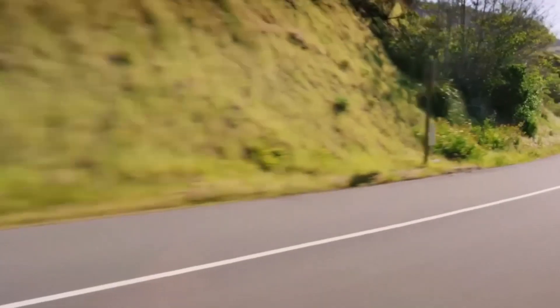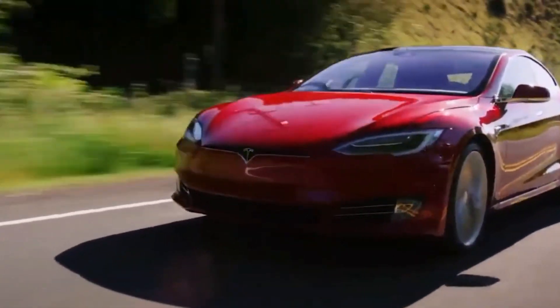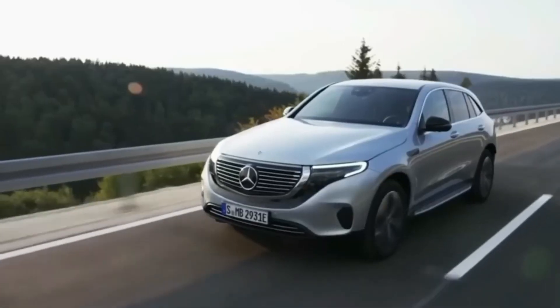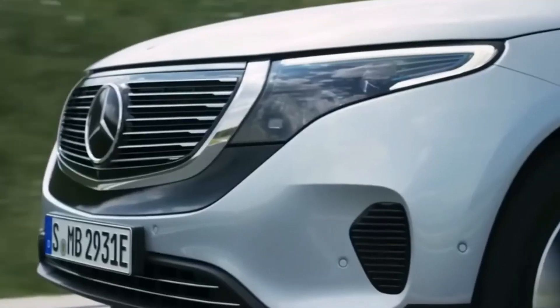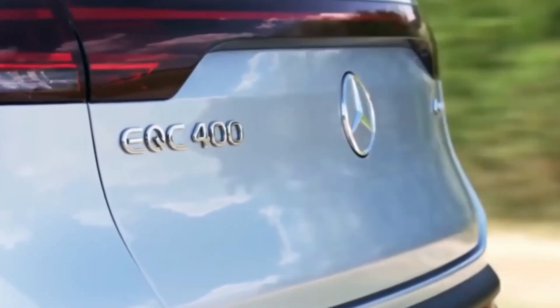Electric vehicles are automobiles powered by one or more electric motors, unlike conventional internal combustion engine vehicles that rely on gasoline or diesel for propulsion. EVs utilize electricity stored in rechargeable batteries as their primary energy source, converting it into mechanical energy to drive the wheels.